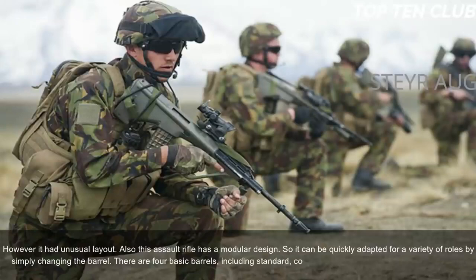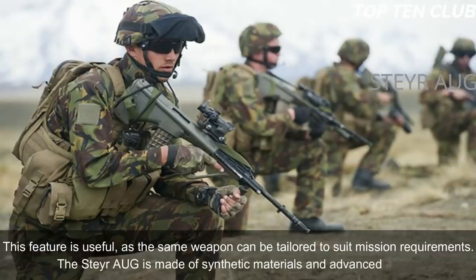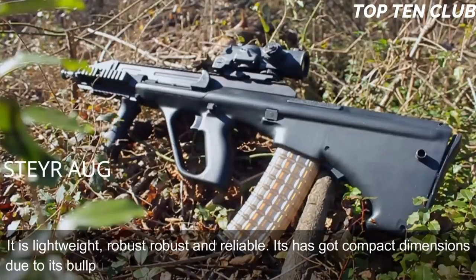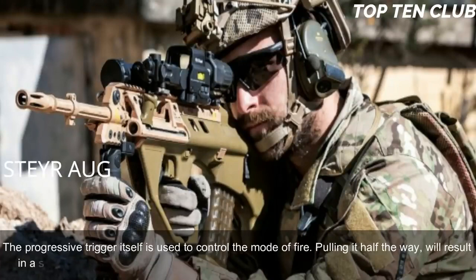The Steyr AUG is made of synthetic materials and advanced alloys — lightweight, robust and reliable — with compact dimensions due to its bullpup layout. It has no separate fire mode selector; the progressive trigger controls the mode of fire. Pulling it halfway results in a single shot, while a full pull gives full-auto fire.